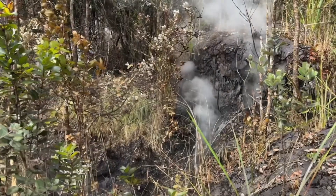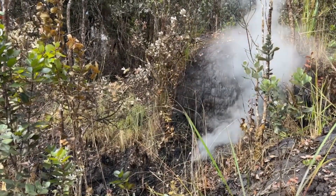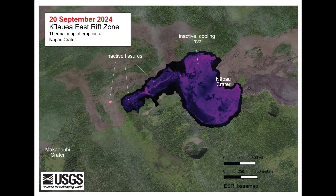The volcano alert level remains at watch. While volcanic tremor has decreased in the area of the eruption, other instruments continue to show inflation at deeper levels beneath the area between Mauna'ulu and Nā Pau Crater.